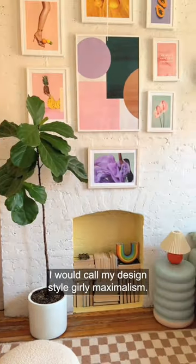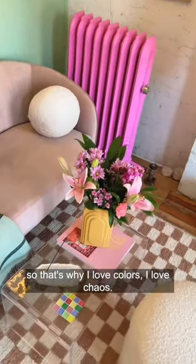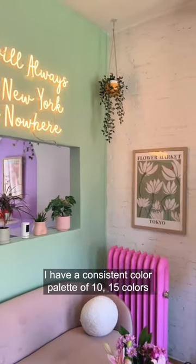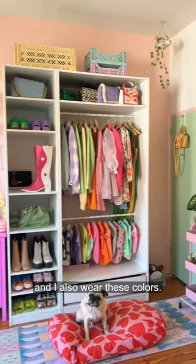I would call my design style girly maximalism. I also grew up in India so that's why I love colors, I love chaos. I have a consistent color palette of 10-15 colors that I really like and I also wear these colors.